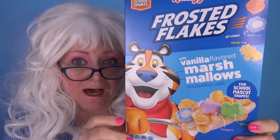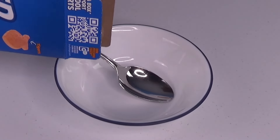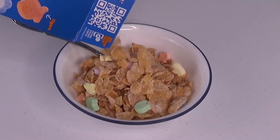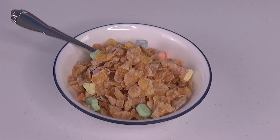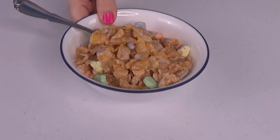The last cereal that Granny's gonna try: Frosted Flakes Vanilla with Marshmallows! Look! Let's open it. Frosted Flakes are so yummy! Let's pour the cereal in the bowl. Look at those giant marshmallows! My goodness! Now let's pour the milk on. Take a look at that — Frosted Flakes with Marshmallows!